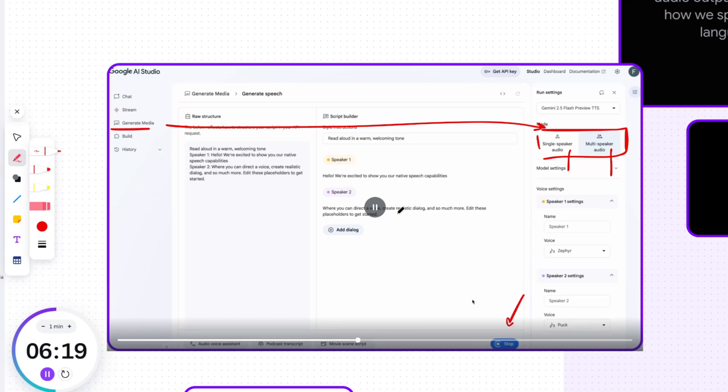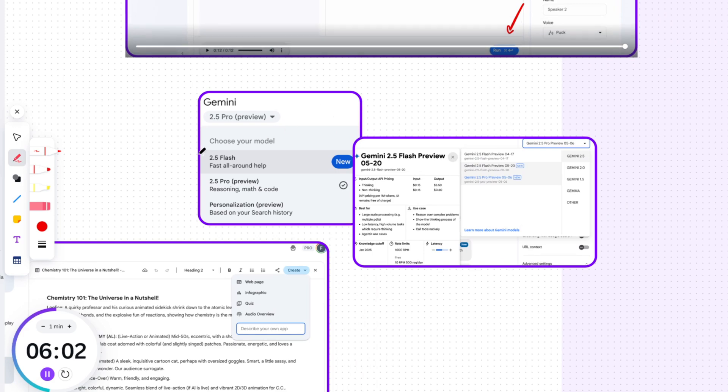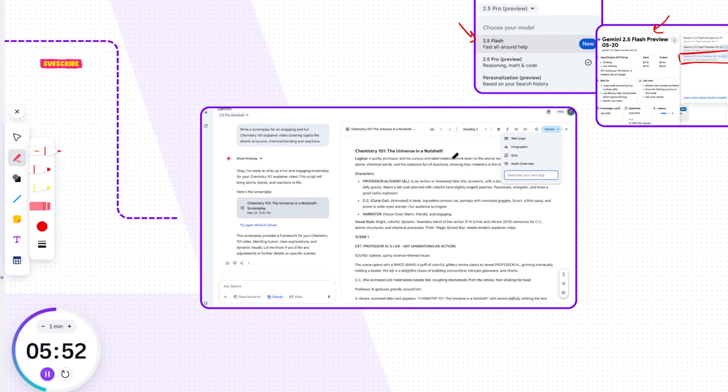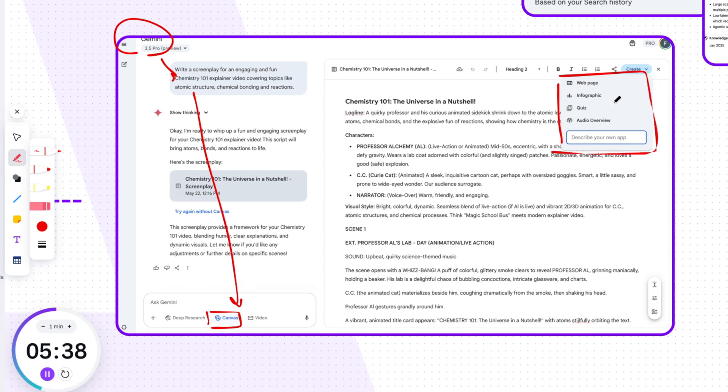Check this out — a demo of the native speech capabilities: 'Hello! We're excited to show you our native speech capabilities, where you can direct a voice, create realistic dialogue and so much more.' Gemini 2.5 Flash is now available to everyone in the Gemini app, with an updated version coming to Google AI Studio for developers and Vertex AI for enterprises in early June, and 2.5 Pro soon after. With the Gemini 2.5 models, Canvas is now even more intuitive — you can create interactive infographics, quizzes, and even podcast-style audio overviews in 45 languages.